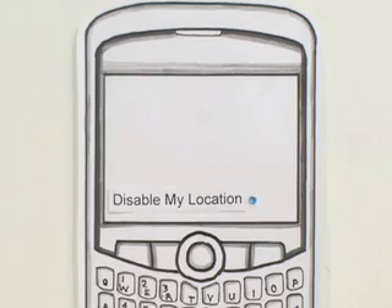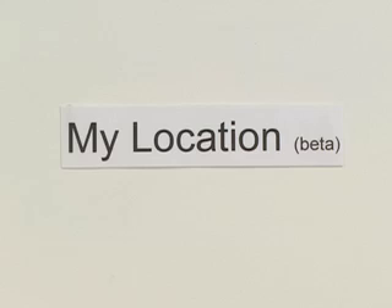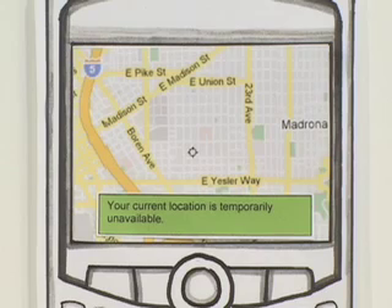And if you want, you can always disable the feature. My Location is not supported on all devices, and it's still in beta. So while we're always working to improve the feature, you might get an error message.